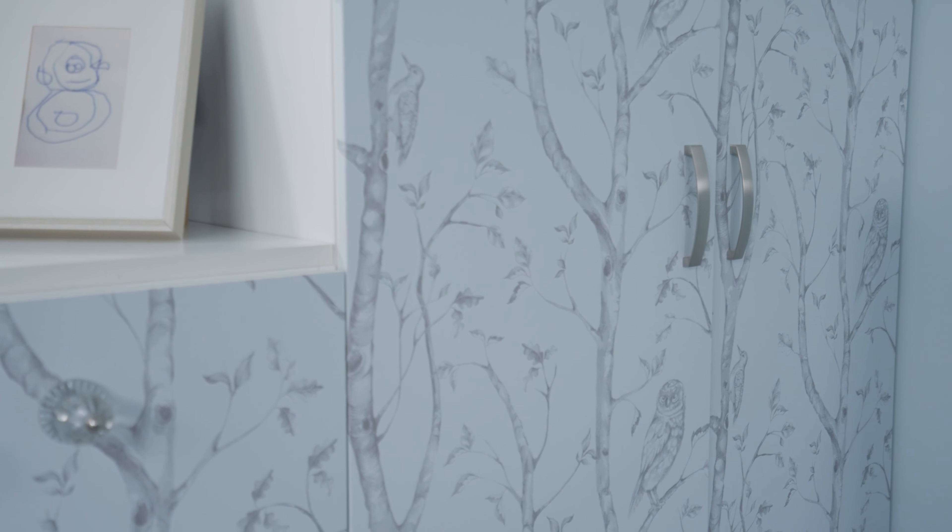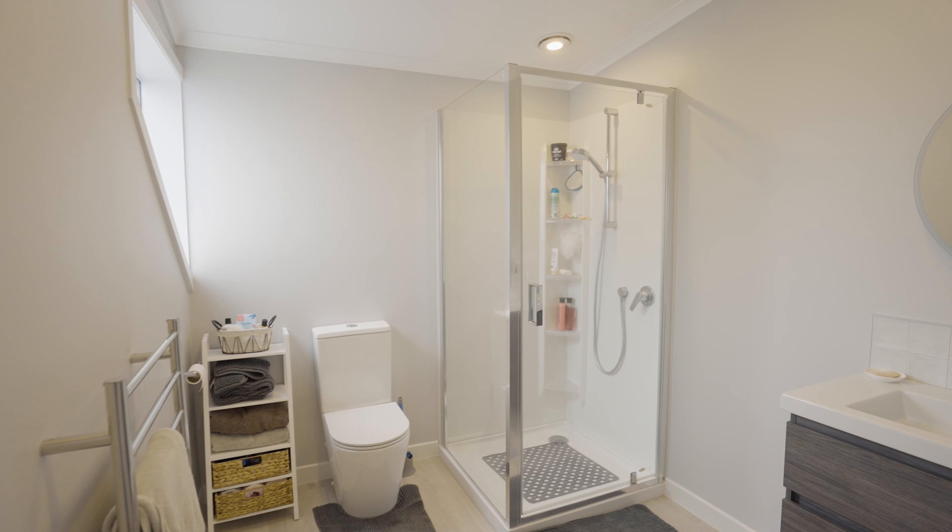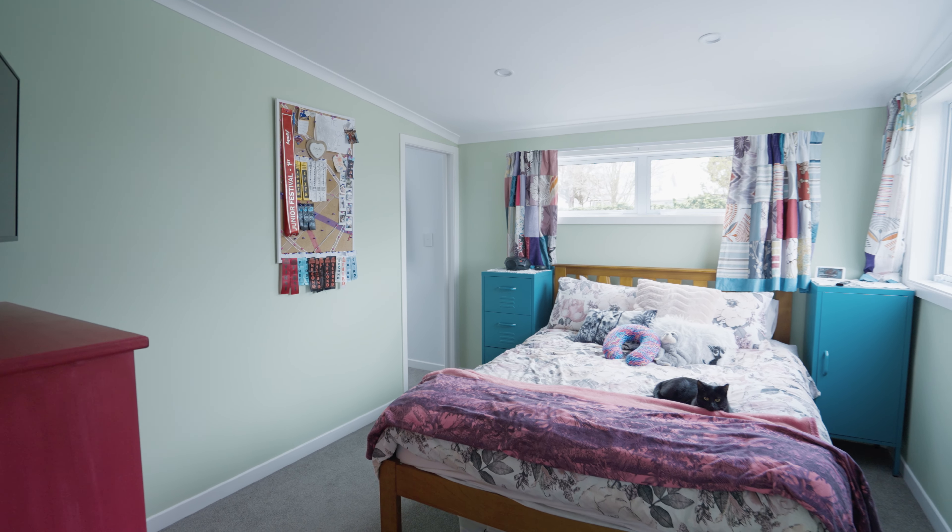Upstairs are the further two bedrooms, a second lounge and a bathroom, making this the perfect adult, teenager or guest retreat.